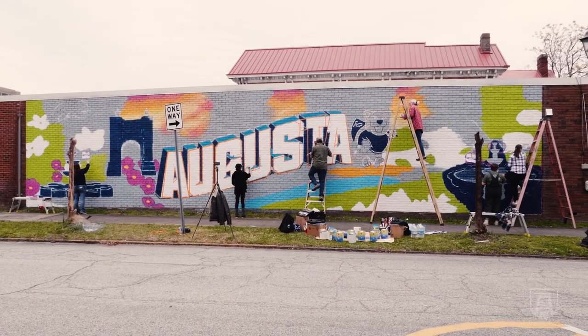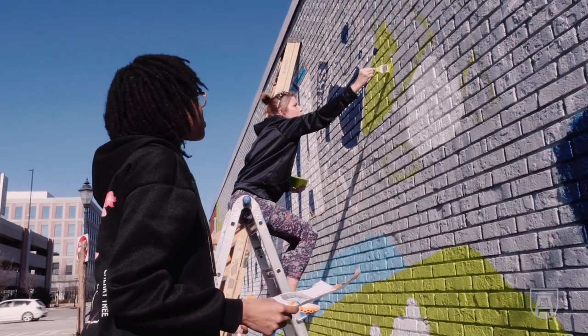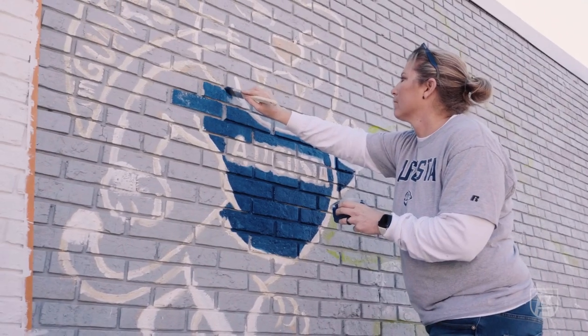I was approached last summer by a couple of representatives from the Department of Communications and Marketing about potentially doing a mural. I was teaching a mural class in the Department of Art and Design through the summer, and they approached me about potentially working with them to make this project come through.